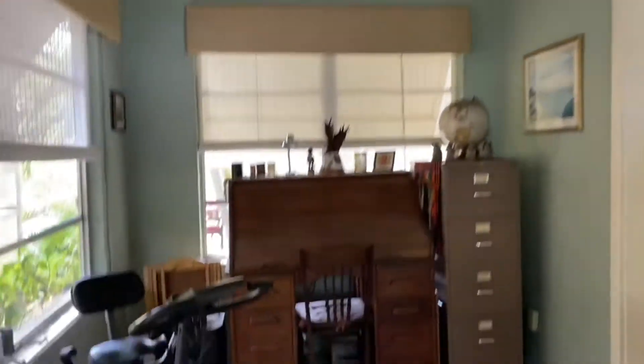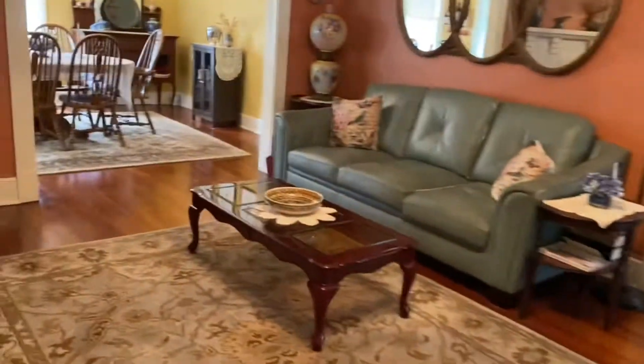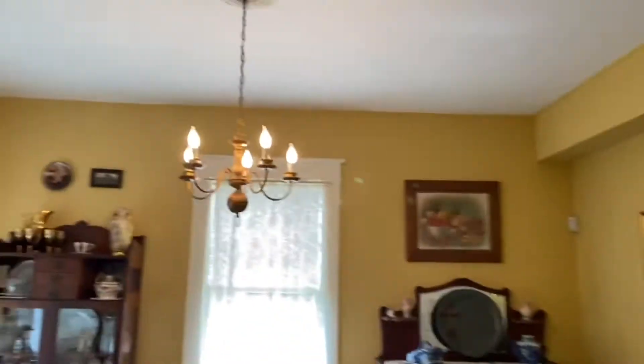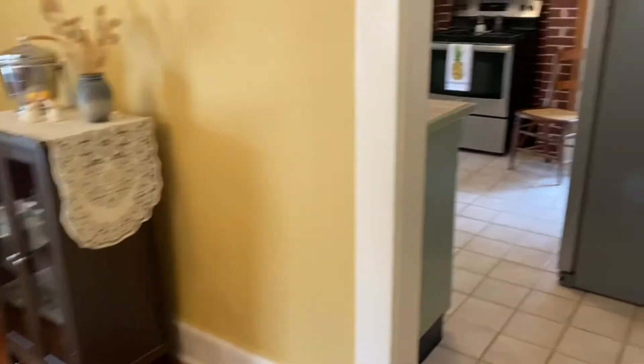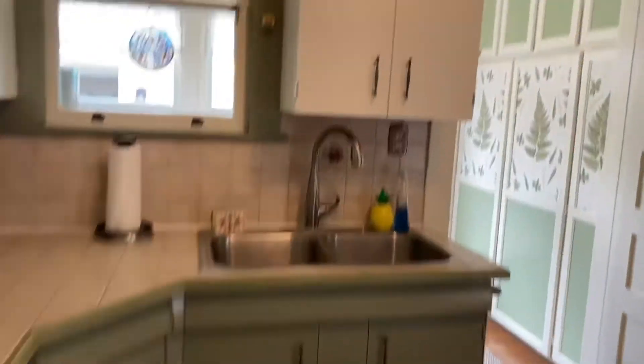I checked outside the foundation and I didn't see any cracks. Now I'm going to cross the living room to go into the dining area. On the first floor, I can see that most of the windows are original. There's only in the mudroom that I saw some replaced windows.